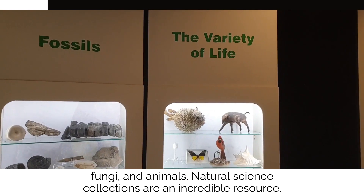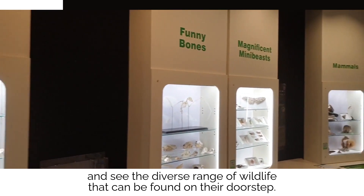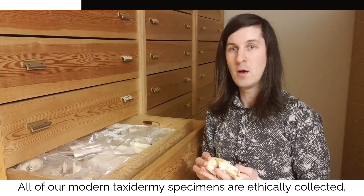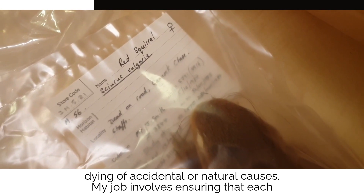Natural science collections are an incredible resource. They give people the chance to get up close to nature and see the diverse range of wildlife that can be found on their doorstep. I hope that they encourage our visitors to get outside and appreciate and protect nature. All of our modern taxidermy specimens are ethically collected, dying of accidental or natural causes.